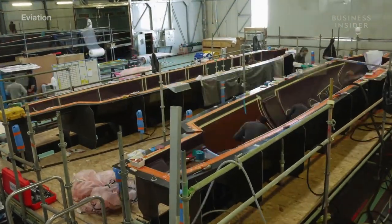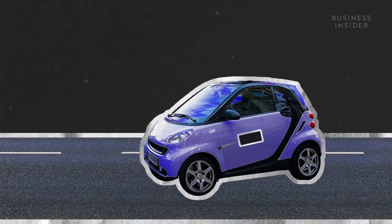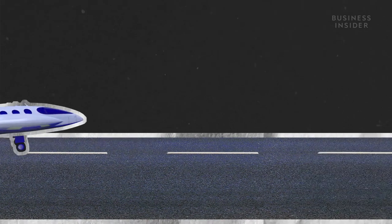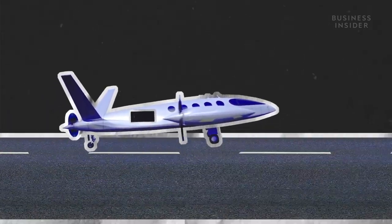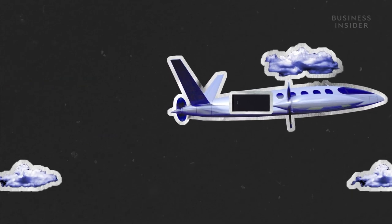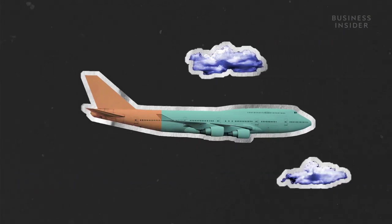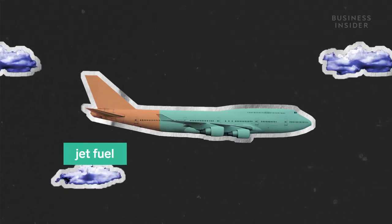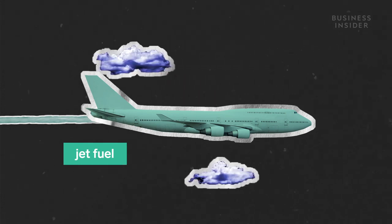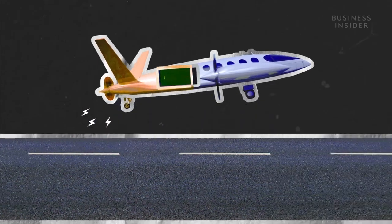It seems ideal, but engineers faced a few challenges while building Alice — it has a huge battery. We have roughly 3.6 metric tons of battery, over 8,000 pounds. In electric cars, a battery's weight isn't as much of an issue because cars stay on the ground. But in a plane, trying to get in the air with a heavy battery becomes a challenge. The bigger the battery, the more power for the plane, but a bigger battery also means more weight to lift. In normal airplanes, an estimated 30% of the plane's maximum takeoff weight is jet fuel, and that weight lessens over time as jet fuel is burned while in the air. But for Alice, we're roughly at 60% of maximum takeoff weight — meaning 60% of the plane when it takes off is battery. It's the same when it lands. We don't lose anything.